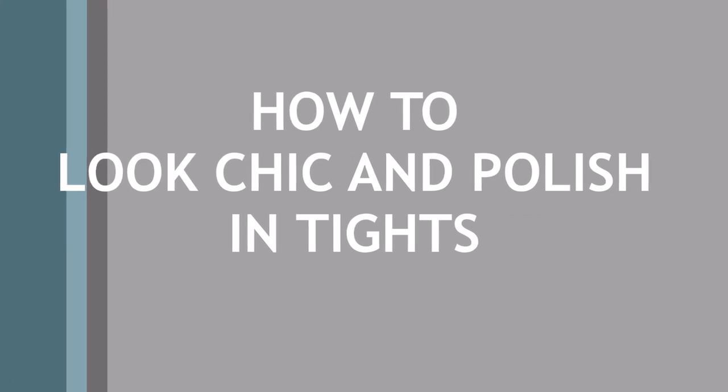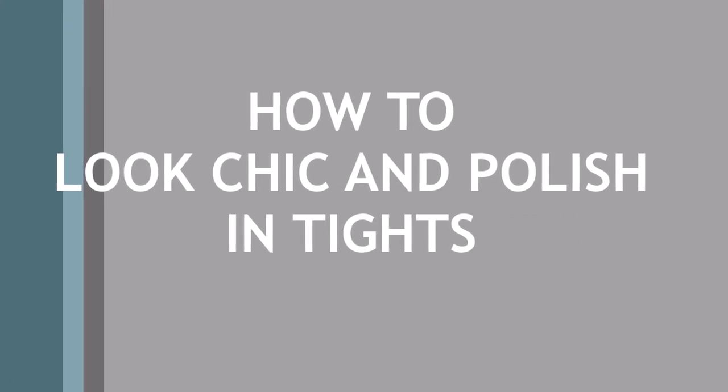Hi guys, welcome to my channel! If you're new, welcome — it's a pleasure to have you. Today I'll be sharing with you how to look chic and polished in tights. Tights are a staple in everyone's wardrobe, so let's do this.